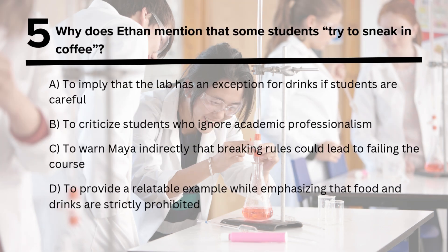Question 5: Why does Ethan mention that some students try to sneak in coffee?